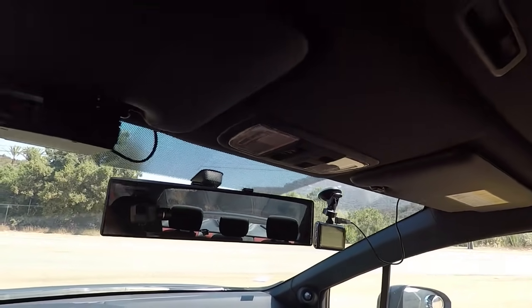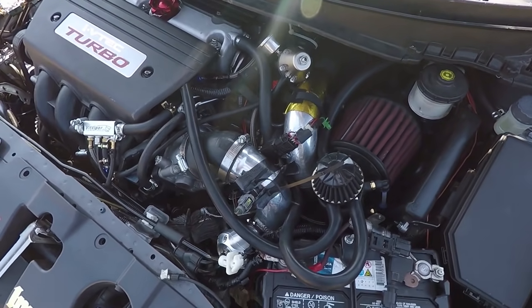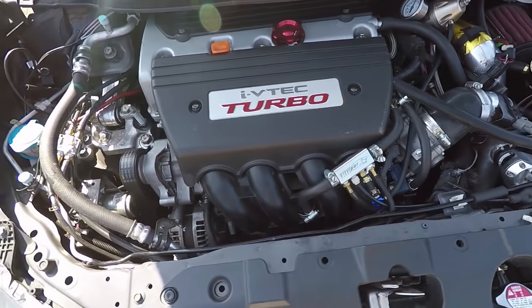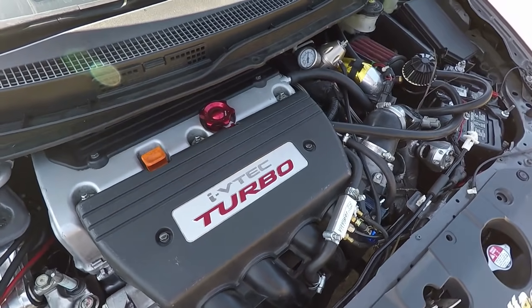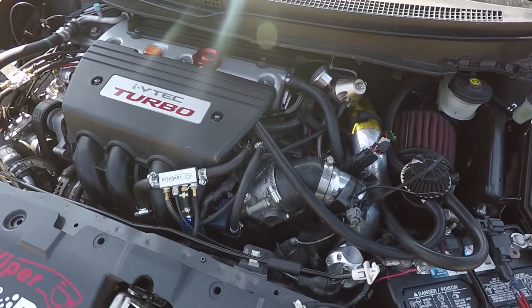2.4 liter. Yeah. So now what's it making? I dynoed it just earlier this week. The funny thing is the intake temperature sensor actually popped off during the dyno, so I lost some boost. But at 16 pounds, I was making around 450 to the wheel, and 370 torque to the front wheel. And you have an LSD in this car? Yeah, it comes with an LSD. The SI does come with an LSD.